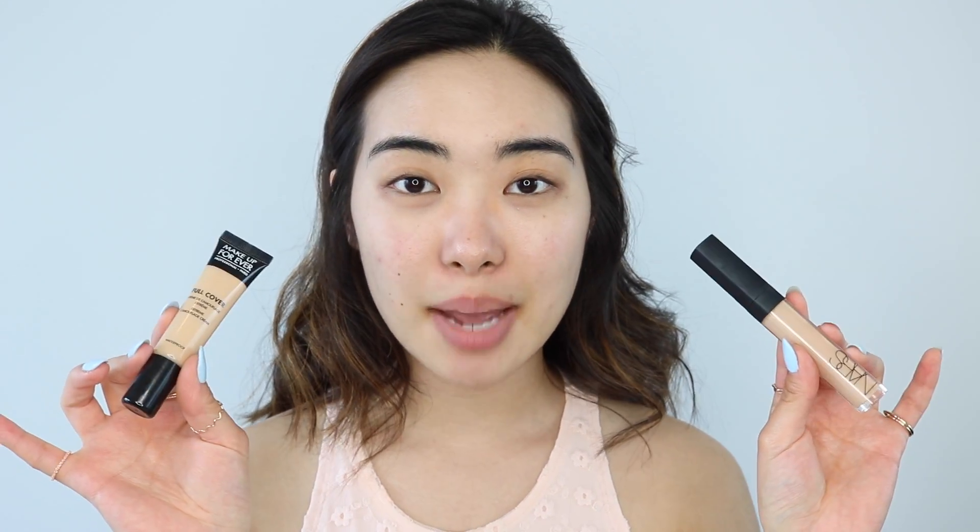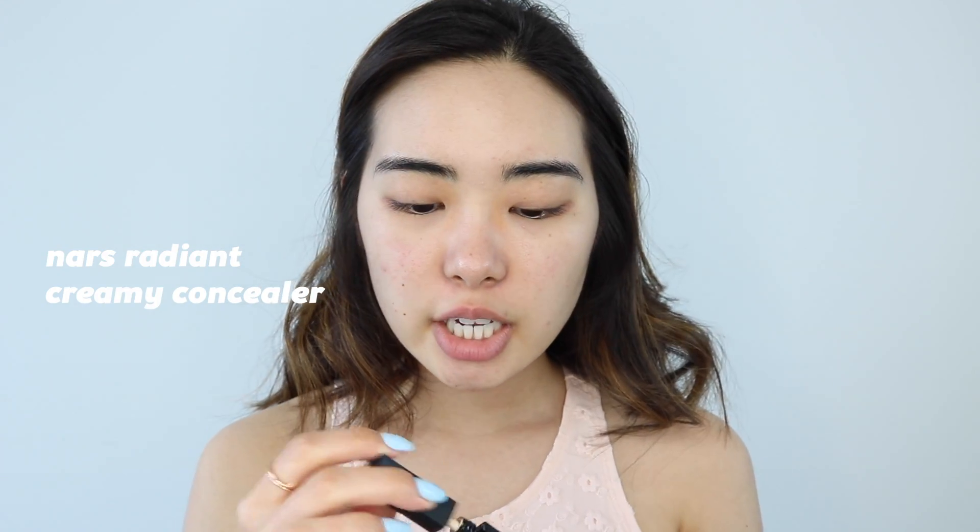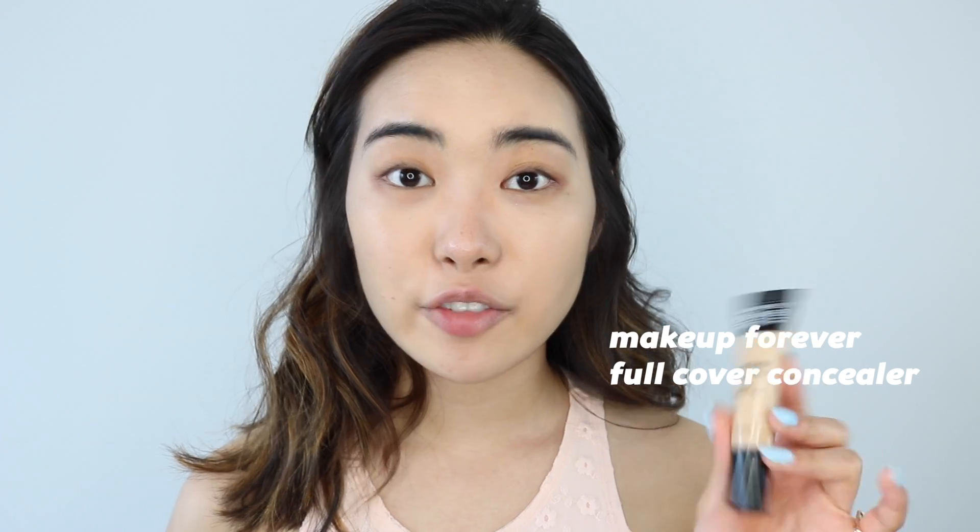Next, I'm going to go right into concealer, and today I'm using two. I'm using the NARS Creamy Radiant Concealer and the Makeup Forever Full Cover Concealer. I'm going to start off with the NARS Radiant Creamy Concealer, and I'm just going to go over my blemishes on my cheeks, kind of where it's red — wherever I see redness or acne scars, anything like that. Then with the Makeup Forever Full Cover Concealer, I'm going to go for my under eyes.